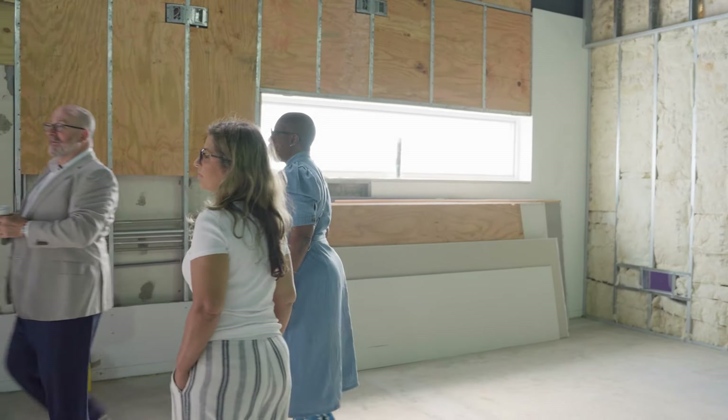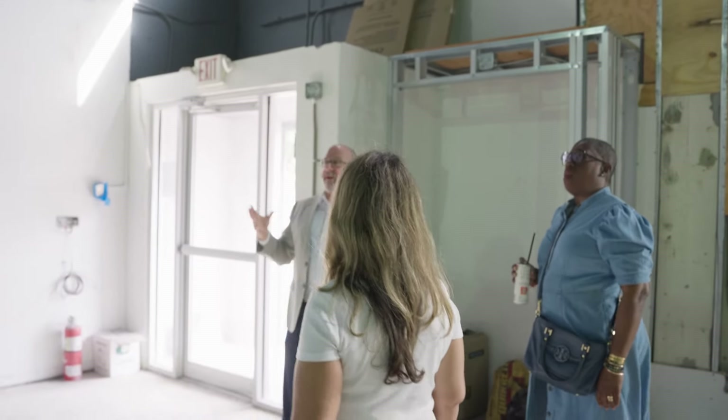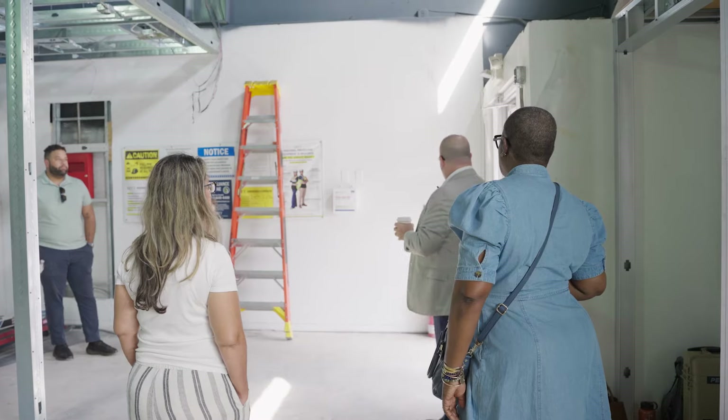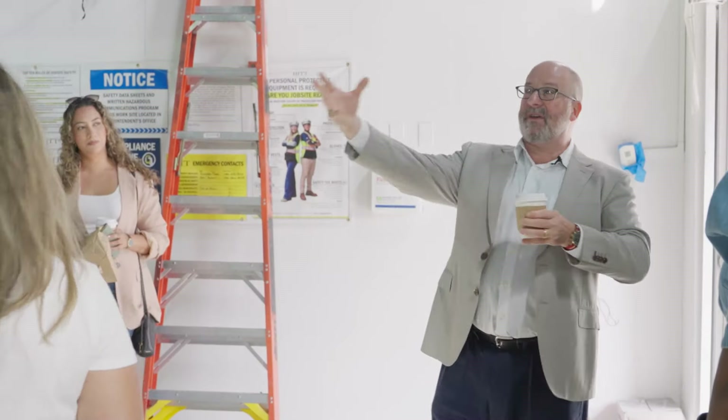So we'll start at the front. People come in here — this is reception. One of the critical things for Senior Planet is that people shouldn't feel any stress when they arrive. So we wanted it to be: you open the door and you're right here at this very welcoming space. It's meant to be very inviting.